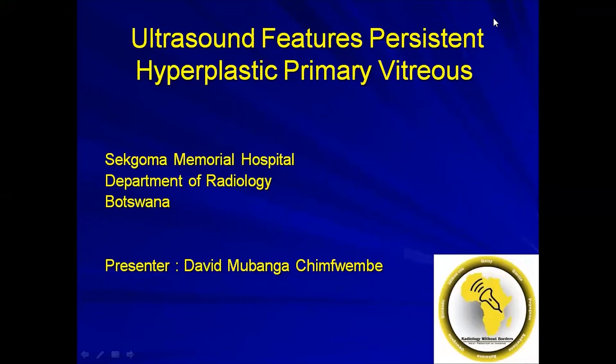Hello and welcome to another session of Audroson Nuggets. Today we are looking at ultrasound features of persistent hyperplastic primary vitreous. My name is David.